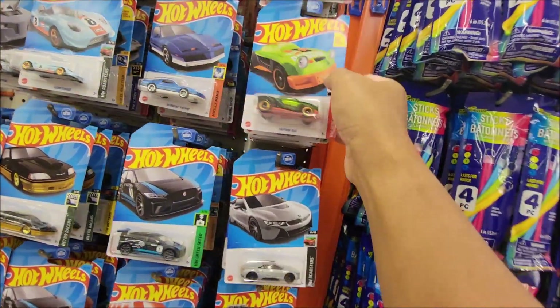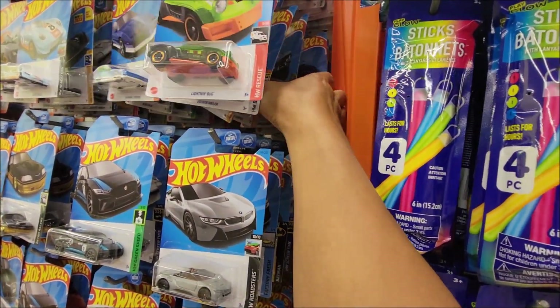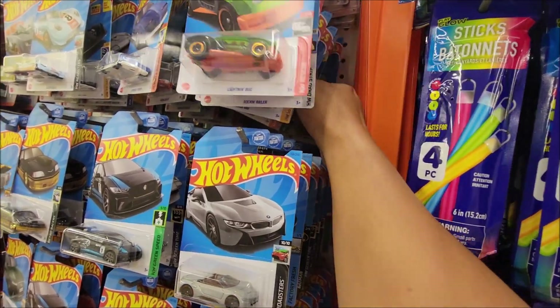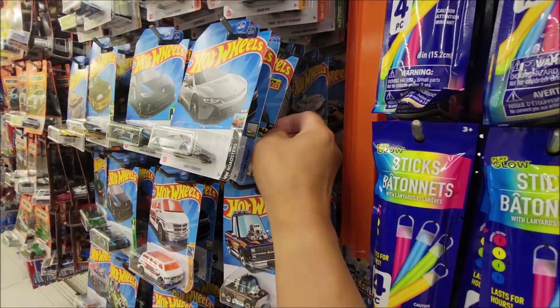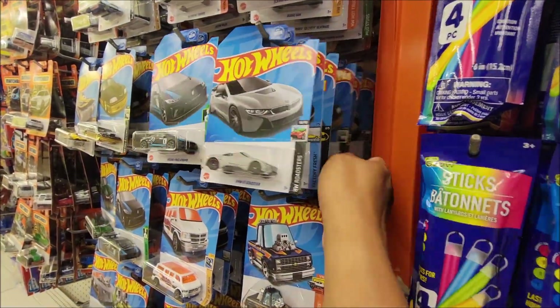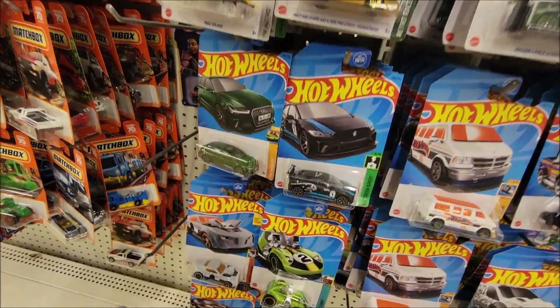If we are lucky enough, we will be getting the Jeep Treasure Hunt — I think it's the JK.